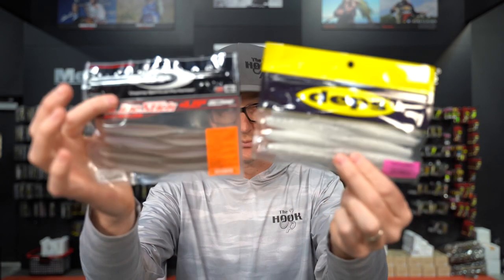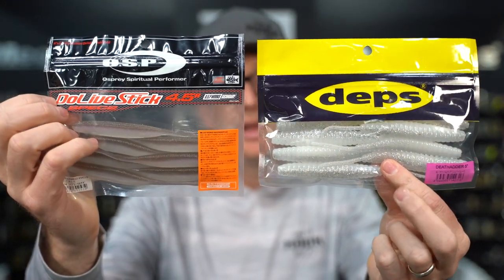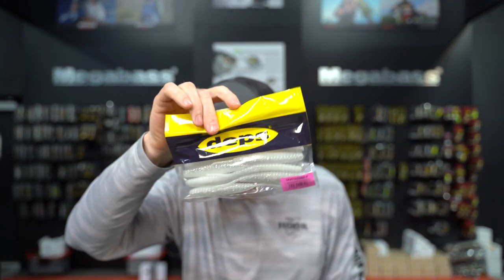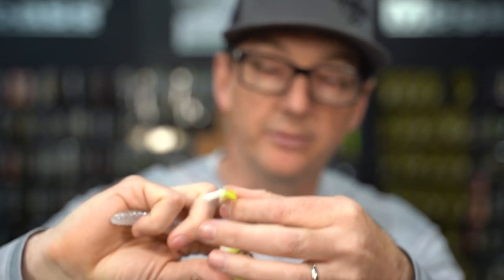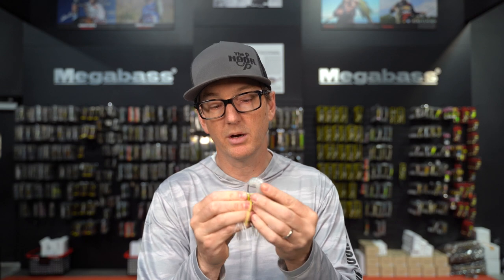There are two trailers that are really important to add to the arsenal. This is the OSP Doe Live Stick and this is the Deps Death Adder. For me, the Deps Death Adder is probably the most important trailer for the Jackhammer — I would say probably 90% of my fishing is done with one of these two trailers. On the normal Jackhammer I'm using the 5-inch Death Adder. Let's get it rigged up and you will see it.